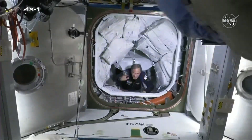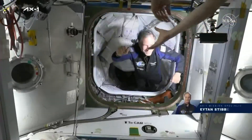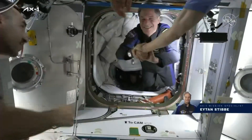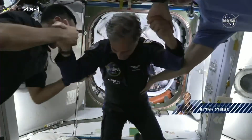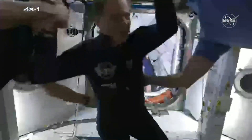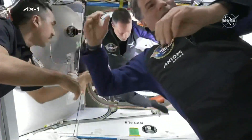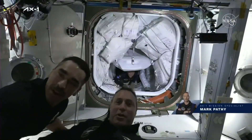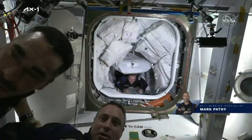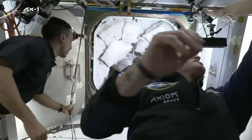Expedition 67 Commander Tom Marshburn making his way down. Eitan is the first one through, followed shortly after by Mark Pathy making his way onto the space station. And just behind him is Larry Conner, the pilot for the AX-1 mission.